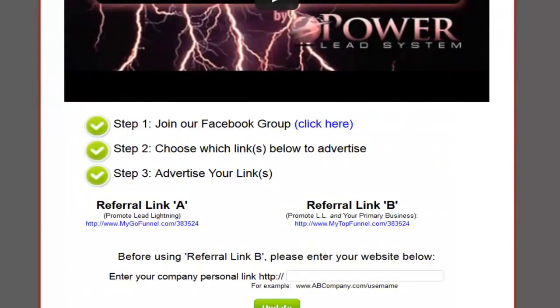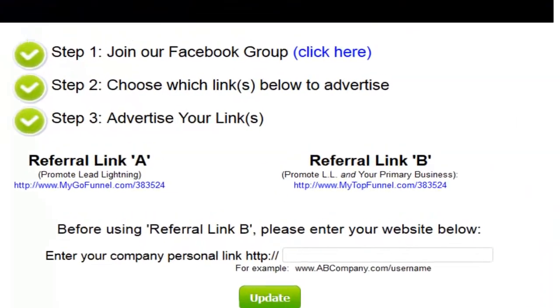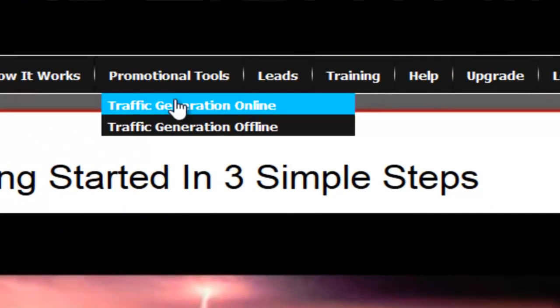It's going to allow you to create buyer leads, to build your list. It comes with an autoresponder. It has incredible training. Just look at some of the things that you're going to have access to.